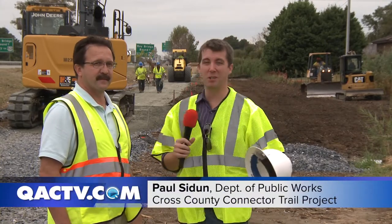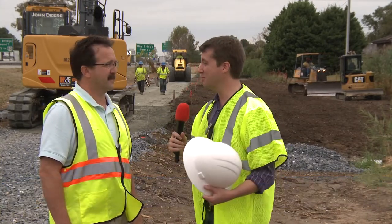I'm standing here with Paul and we're right in the middle of it, we're at the Cross County Connector Trail. So Paul, what's going on behind me right now?